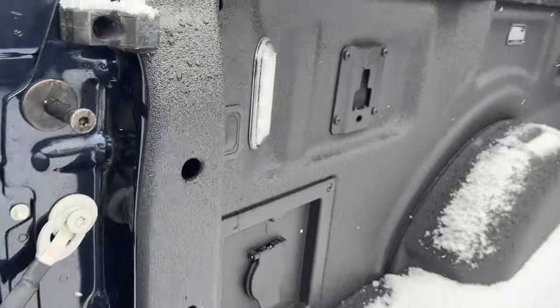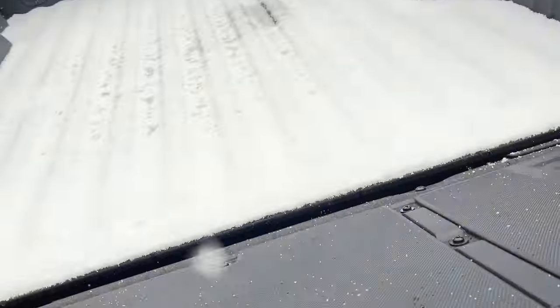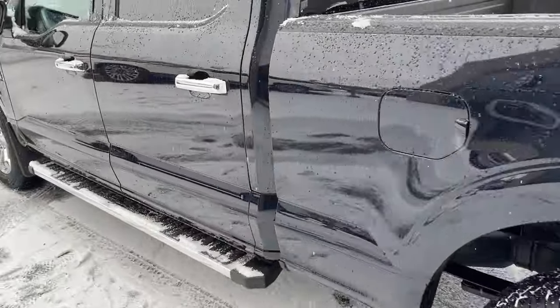You also have your LED bed lighting, your work surface, and your tailgate step. This truck is also equipped with a 136-liter extended range fuel tank.